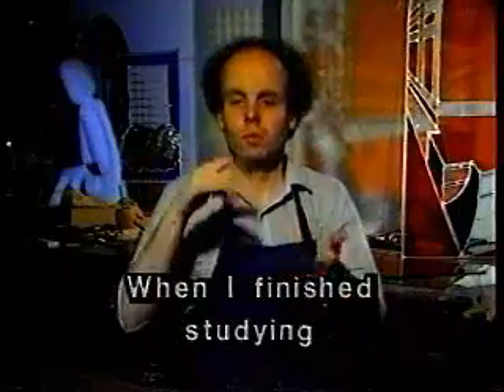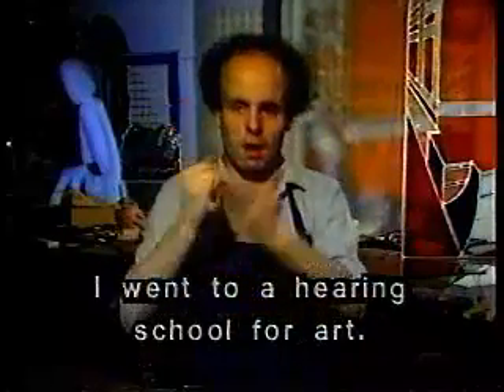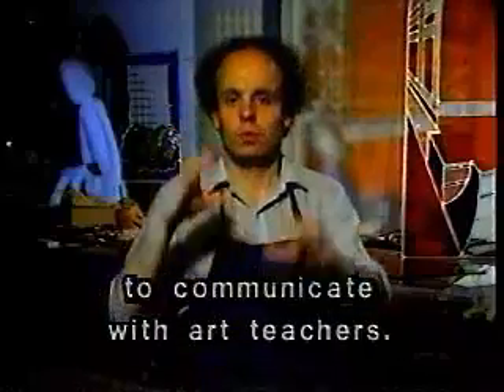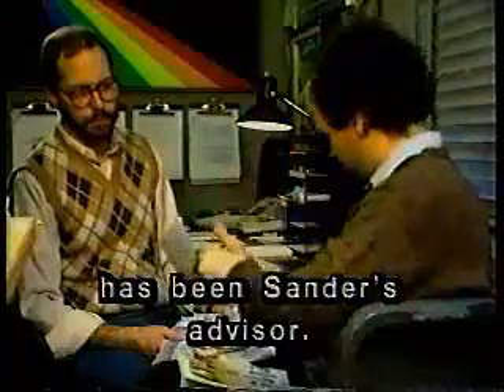When I finished studying at a school for the deaf, I went to a hearing school for art. It wasn't easy for me to communicate with art teachers. Paul Setzer, who is an artist and teacher, has been Sander's advisor.